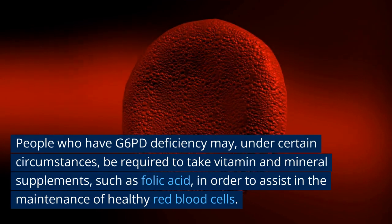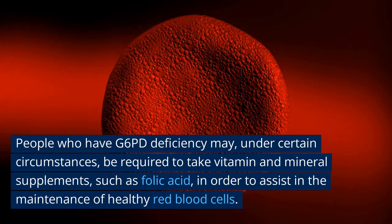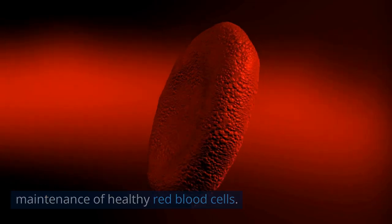People who have G6PD deficiency may, under certain circumstances, be required to take vitamin and mineral supplements, such as folic acid, in order to assist in the maintenance of healthy red blood cells.